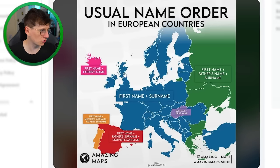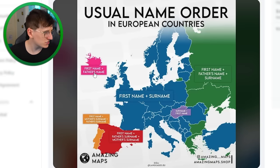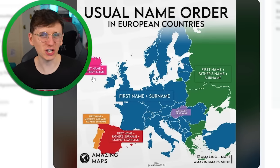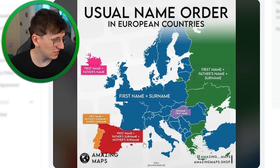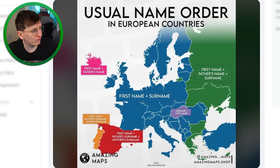Usual name order in European countries — most of Europe just has first name then surname, like Jack Welsh. But in Hungary you say the surname then the first name, like Welsh Jack. In Russia, Ukraine, and Belarus you say first name, father's name, and surname. In Iceland it's first name then father's name. Spain uses first name plus father's surname plus mother's surname — good to see the mother gets a look in. Portugal also has the mother's surname but before the father's.